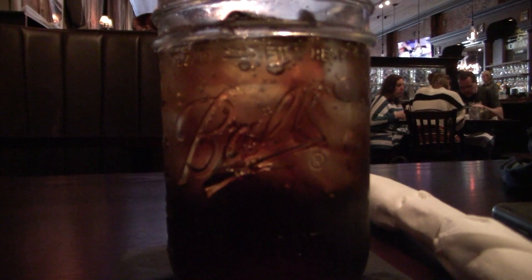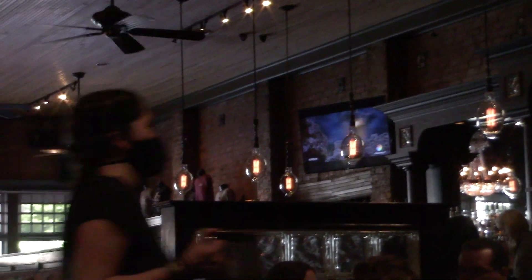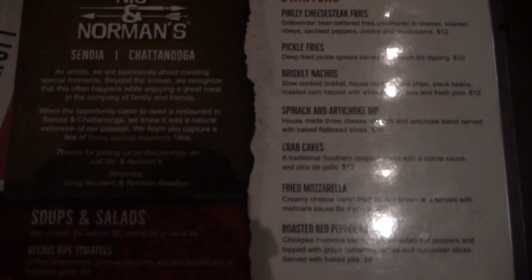Inside Nick and Norman's restaurant — it smells amazing, it looks amazing, this is a lot of fun. It's a really fun restaurant to be in right now. It's got brick walls and Walking Dead themes everywhere. How much more southern can you get than getting soda in a Ball jar?